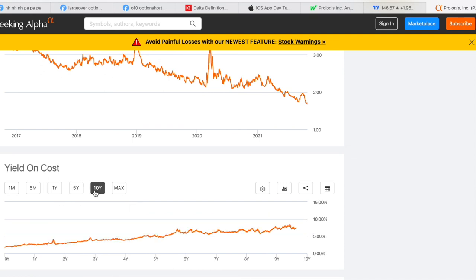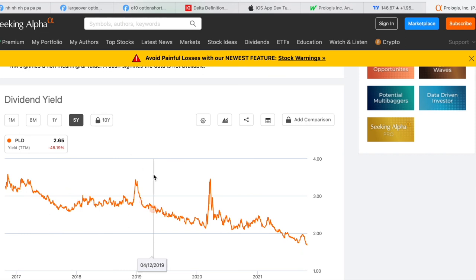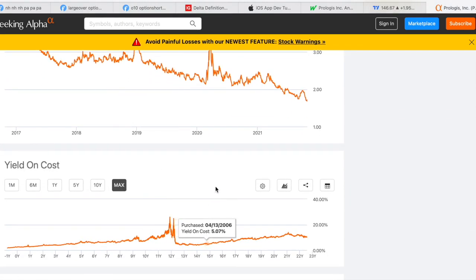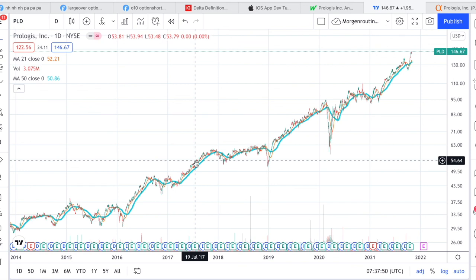Over time, the yield on cost is definitely worth it. For example, if you bought in 2011, you would have a 10% yield on cost today because the dividend has increased. Going back to the financial crisis, you could potentially have a 20% yield on cost — that's got to be amazing. Anyway, I hope you enjoyed the video. Leave a like, subscribe, and tell me what you think about Prologis — do you get the investment case? Would you buy them right now? Let me know, and see you soon!